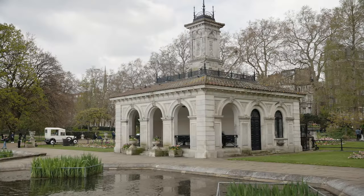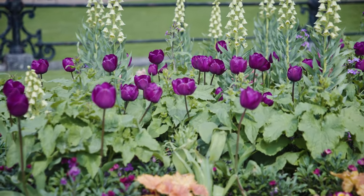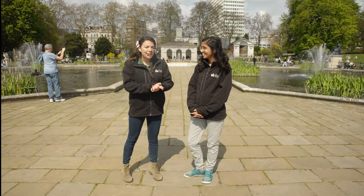So for me it's all about the building architecture and garden designs. I love the Italian Gardens — sitting here with a coffee I feel like I could be in Italy. Depending on the weather, it is the UK.